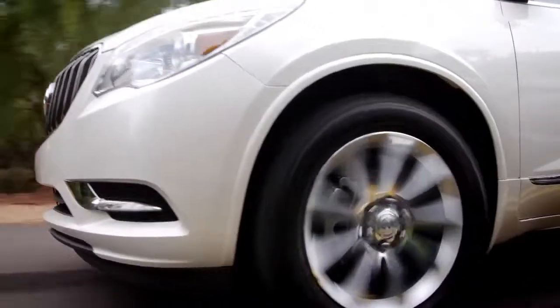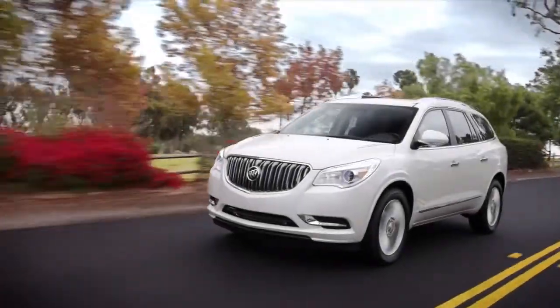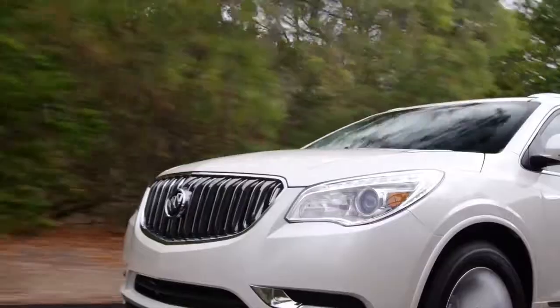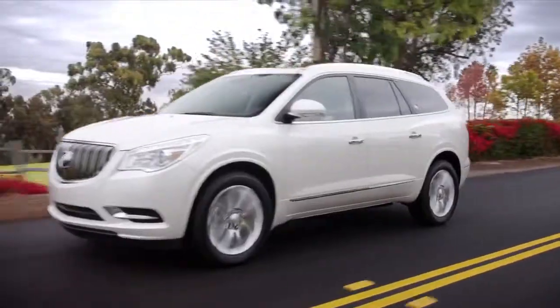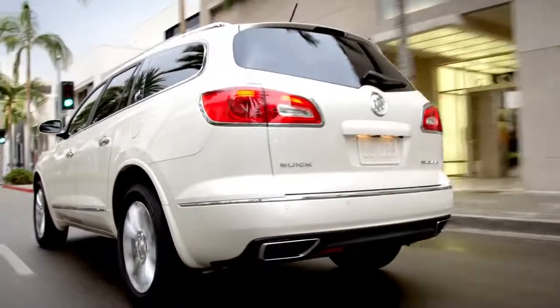with available 20-inch aluminum wheels finishing a polished side profile. Its 288-horsepower 3.6-liter V6 engine gives a powerful performance through direct injection and variable valve timing. LED accented tail lamps complete an unmistakably beautiful design.